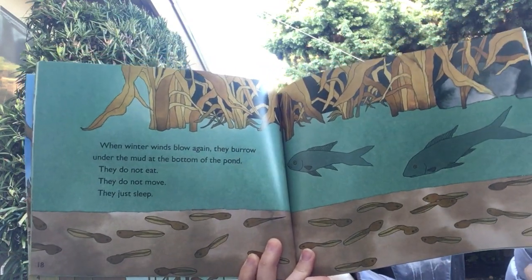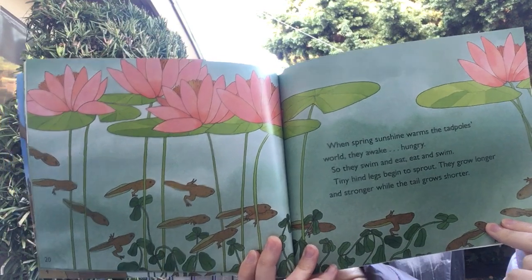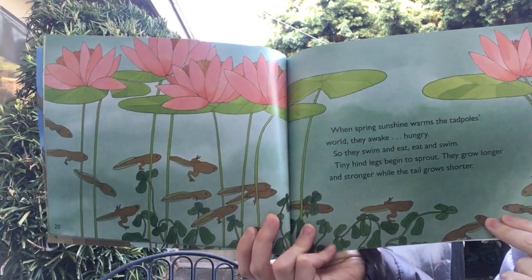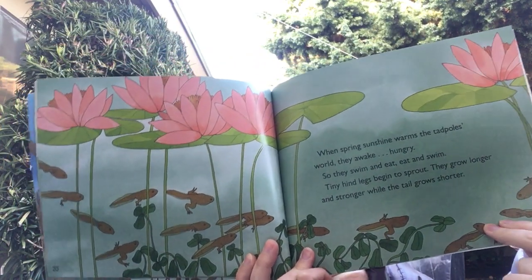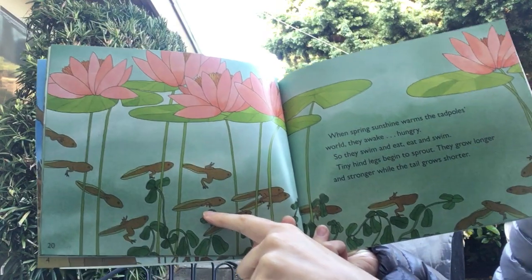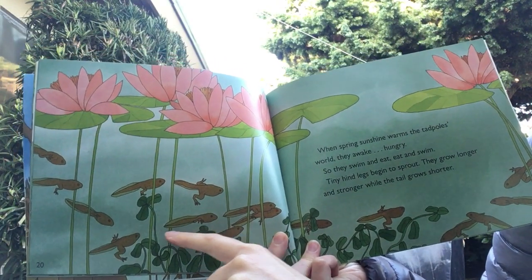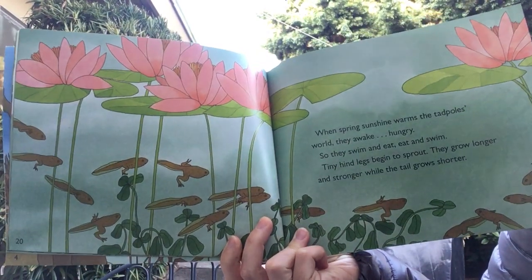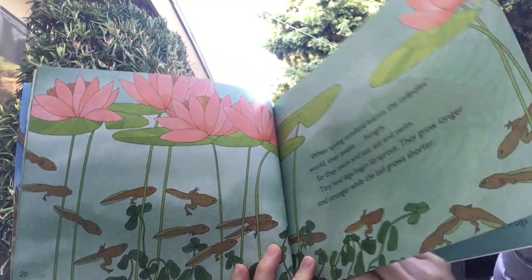Not all frogs do this — this type does. When spring sunshine warms the tadpole's world, they awake hungry. So they swim and eat, eat and swim. Tiny hind legs begin to sprout. They grow longer and stronger while the tail grows shorter. So in this stage they're the froglets — they're a little bit different than a tadpole, but not quite a frog.